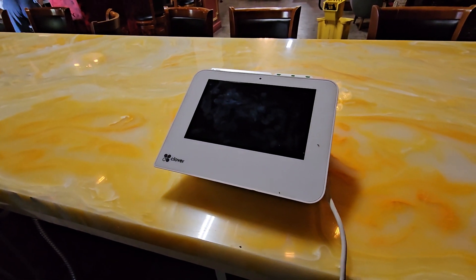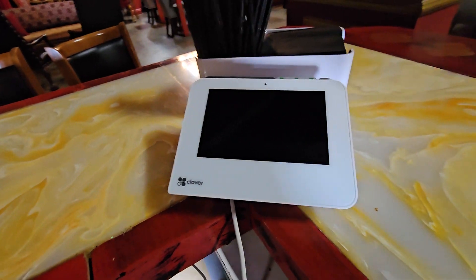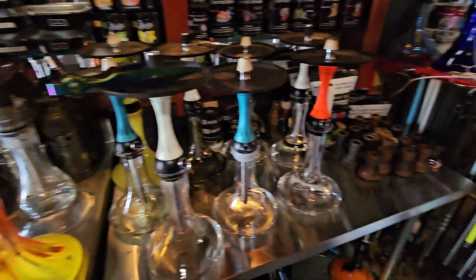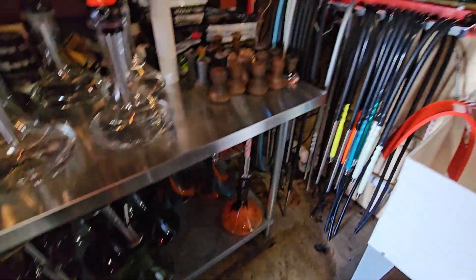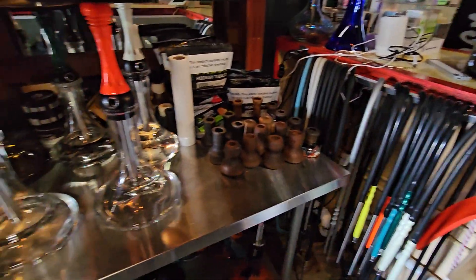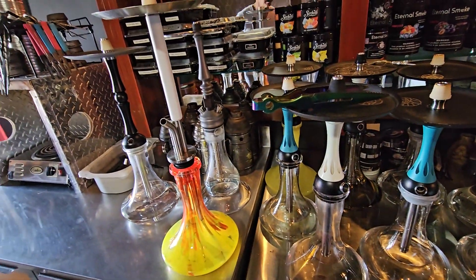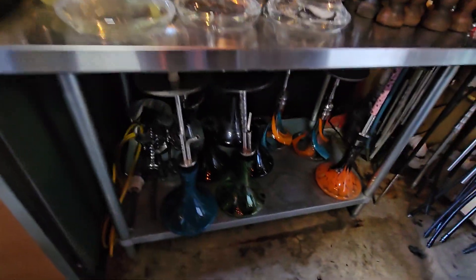These are the Clover Mini units. Also, these are some higher-quality Russian-made hookahs — high quality, one of the most solid and most popular brands on the market, basically near the top of the line.